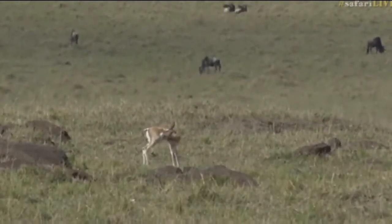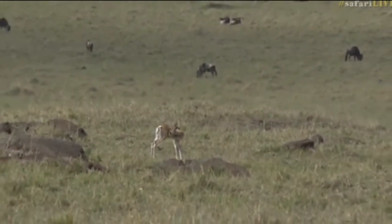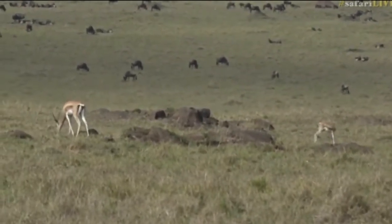They tuck their head in into the back of their legs and they become a little patch of grass, and all the white and black and other dark colours on them become completely invisible.